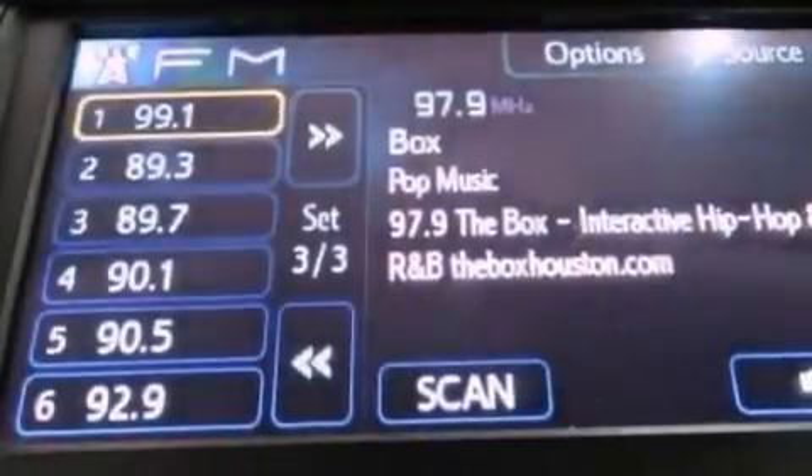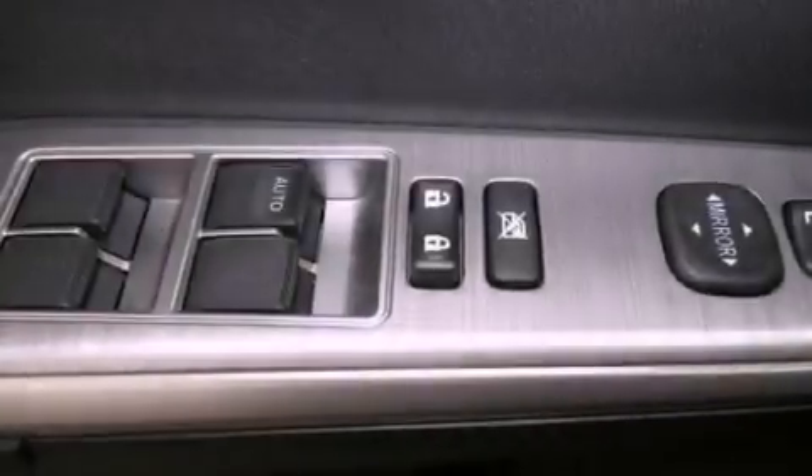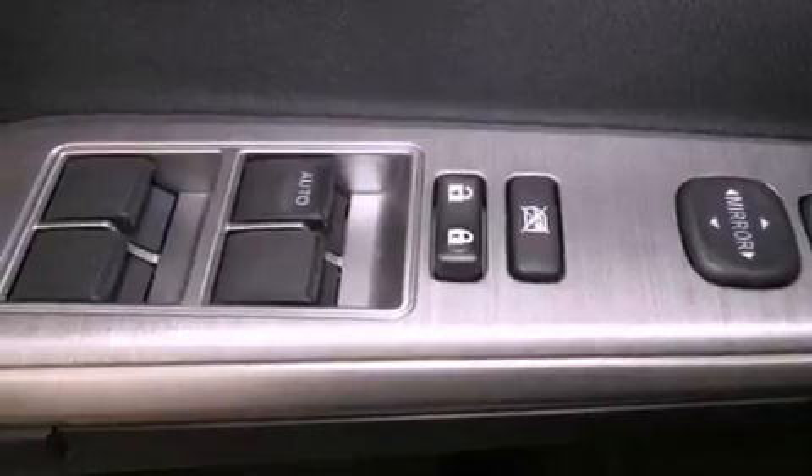The following features are also included: cruise control, an auto-dimming rear-view mirror, a leather-wrapped shift knob, a rear spoiler, an engine immobilizer theft deterrent system, fog lamps, an anti-lock braking system, a HomeLink feature, and alloy wheels.